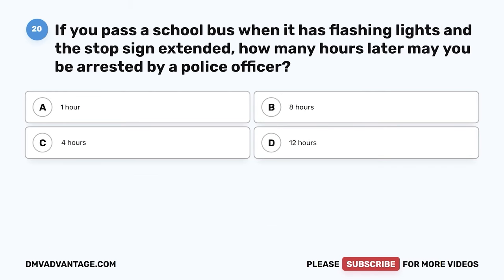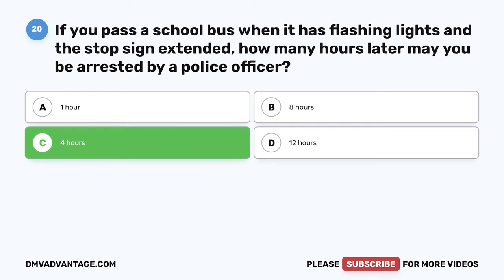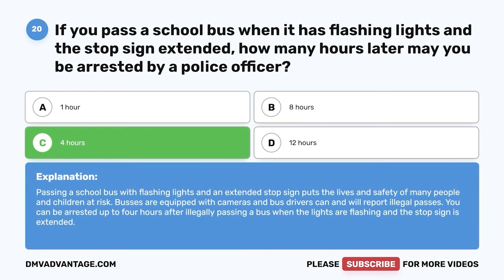Question 20. If you pass a school bus when it has flashing lights and a stop sign extended, how many hours later may you be arrested by a police officer? The correct answer is C: 4 hours. Passing a school bus with flashing lights and an extended stop sign puts lives and safety of many people and children at risk. Buses are equipped with cameras and bus drivers will report illegal passes. You can be arrested up to 4 hours after illegally passing a bus.